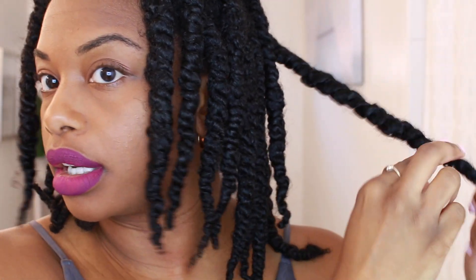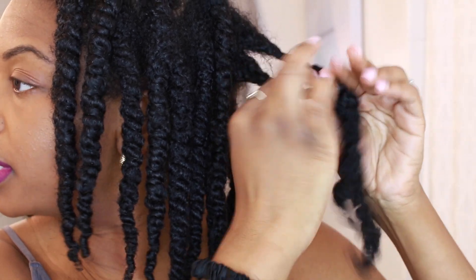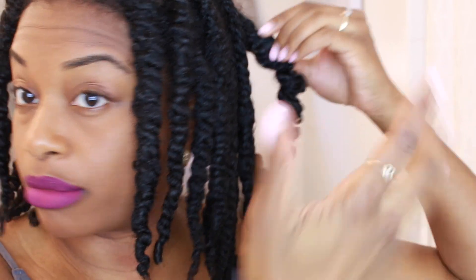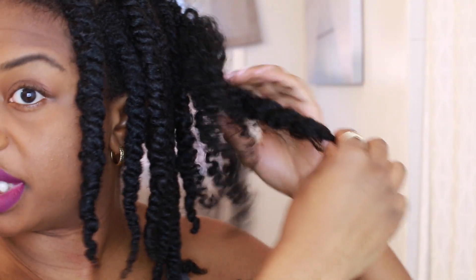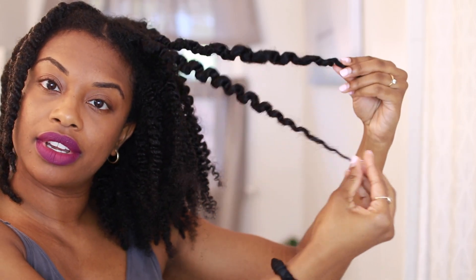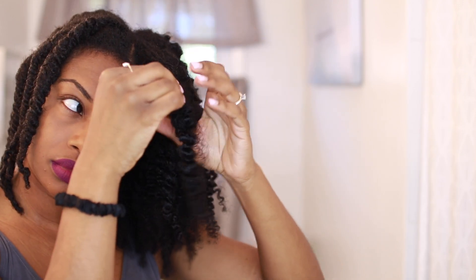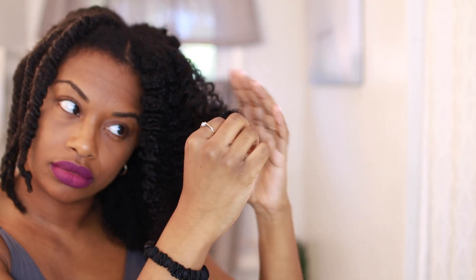I'm separating the twists where they naturally want to split. There's definitely some frizz but it's four days later and I'm actually going for something fluffy, not super defined. My hair feels really moisturized on this side, which is really good — I'm pretty impressed. The Curl Dynasty products felt so good going in and after twisting up my hair looked really good. If you get frizz on your ends, just take a little oil and coil it around your fingers.